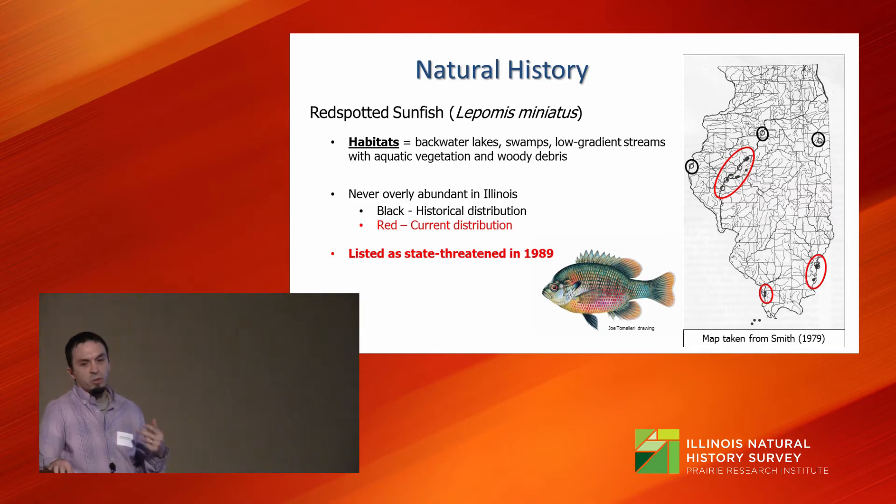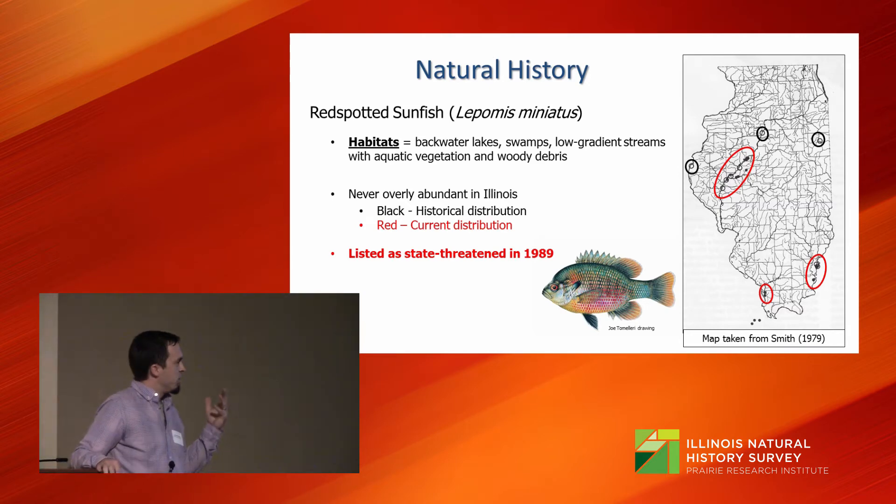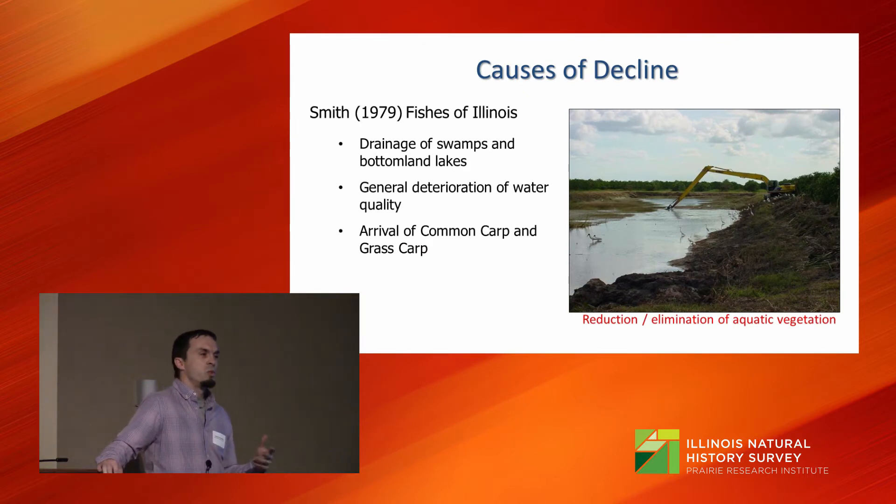Smith's book listed a variety of reasons for the decline of the species. The first is drainage of swamps and bottomland lakes. The second is general deterioration of water quality. And lastly, the arrival of grass carp and common carp — factors known to either reduce or eliminate aquatic vegetation, which is one of the key components the fish needs.